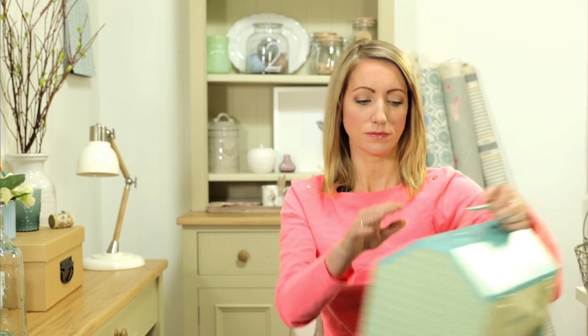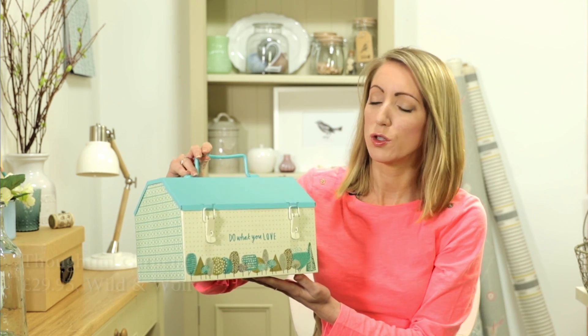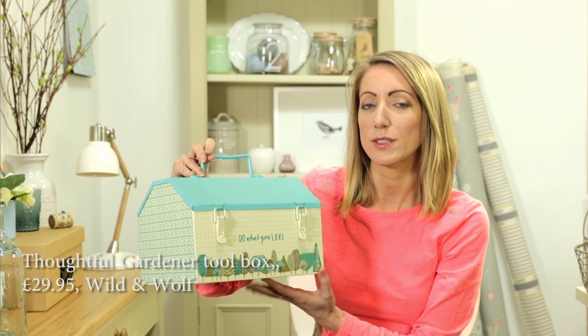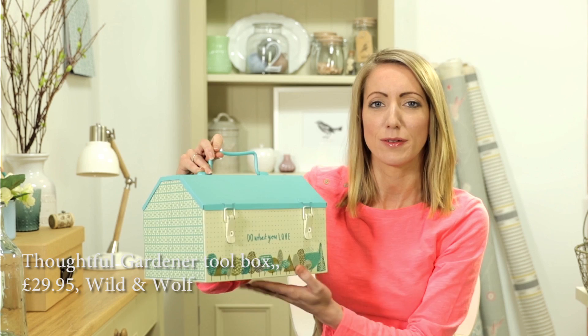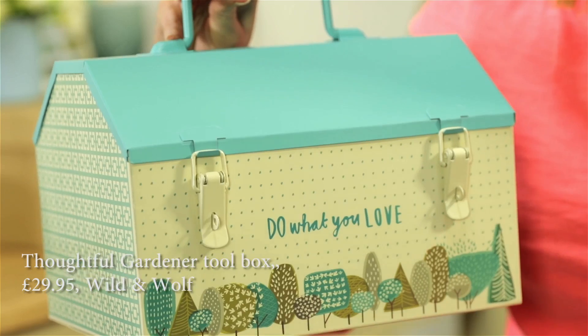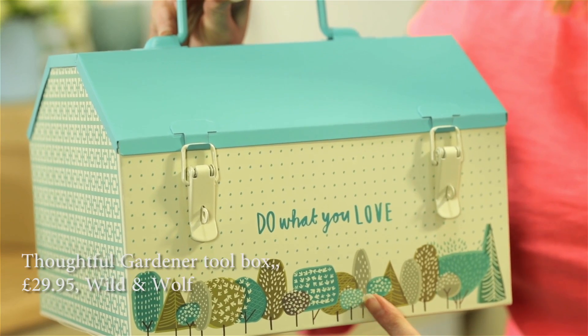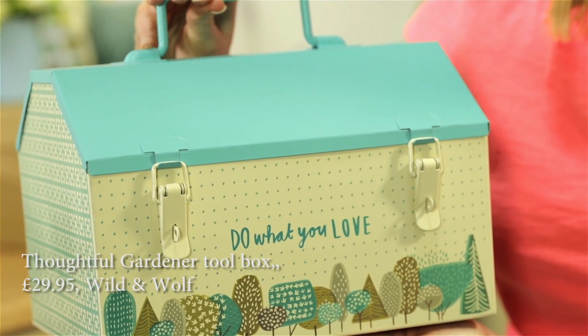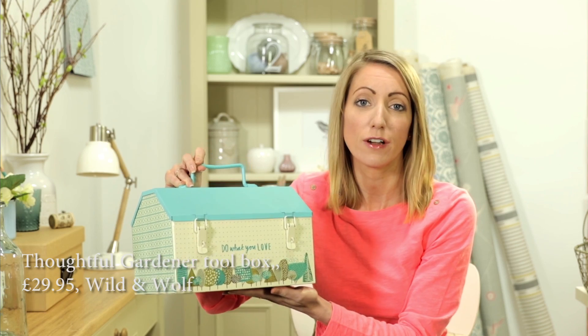The first buy is this gorgeous toolbox, which is £29.95 from Wild and Wolf. It's quite nice — it looks a bit like a house, which is quite sweet in itself. It's got this beautiful stylised tree print, which is quite Scandi and very on trend, and it's got this beautiful 'do what you love' sentiment, which is a really nice thing for when you're pottering around in your garden.